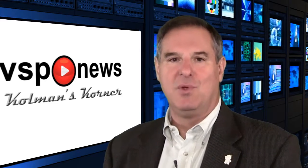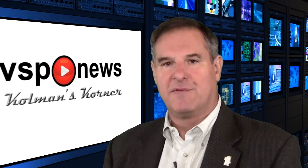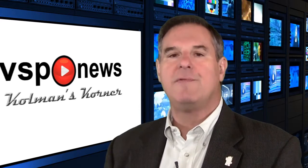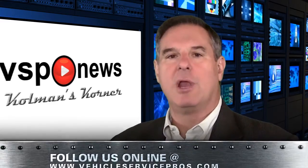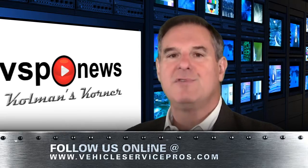Thank you for tuning in to VSP News from Coleman's Corner. I'm your host, David A. Coleman, the editor of Fleet Maintenance Magazine, the only publication that is all maintenance, all vehicle classes, all the time. Until our next broadcast, keep up with what's happening in our industry by visiting Fleet Maintenance Magazine online.